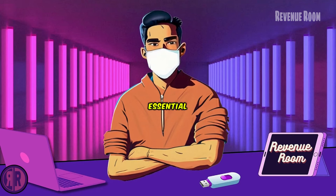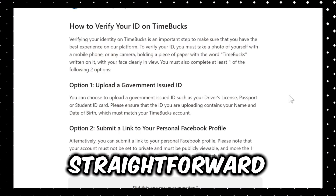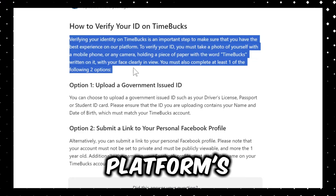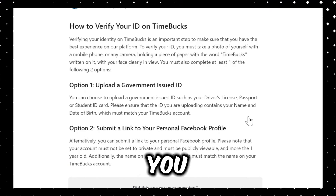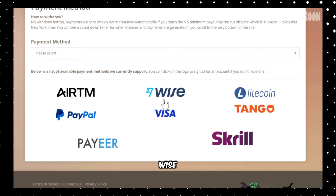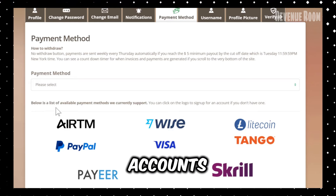Before you sign up, there's one essential thing to know. When you have money in your wallet, like the $20 I currently have, you'll need to verify your identity before withdrawing. This is a straightforward three-step process: taking a selfie while holding a paper with the platform's name, uploading an ID photo (optional), and linking your Facebook profile (optional). Once verified, you can select your preferred payment method — the most popular options are PayPal, WISE, and Visa. I've included helpful links in the description to assist you in setting up both PayPal and WISE accounts if needed.